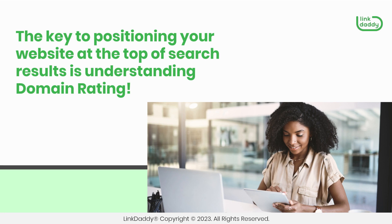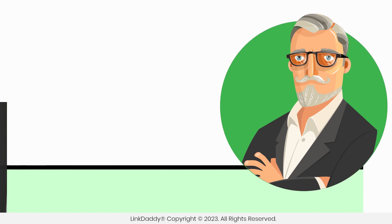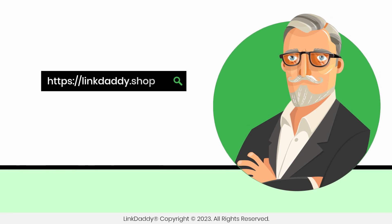The key to positioning your website at the top of search results is understanding domain rating. Visit linkdaddy.shop today and we'll get started on improving your website's DR.